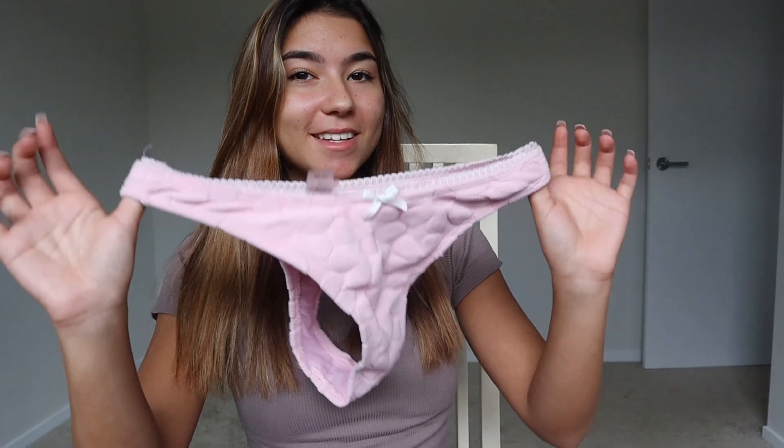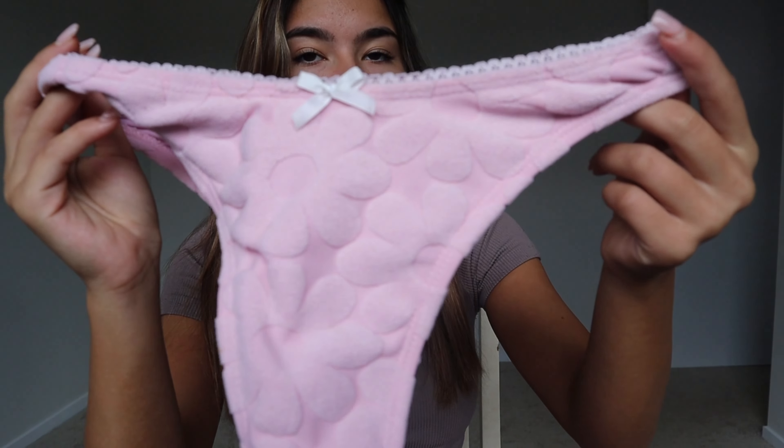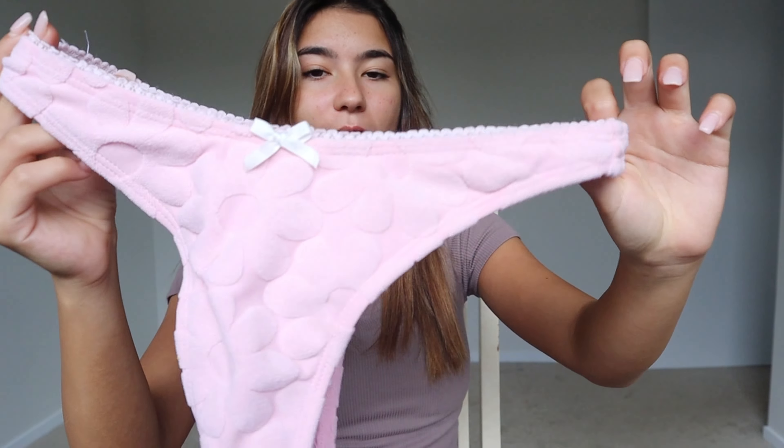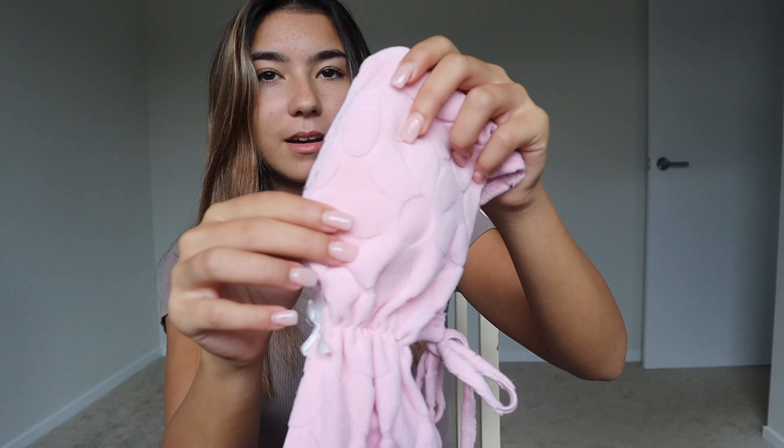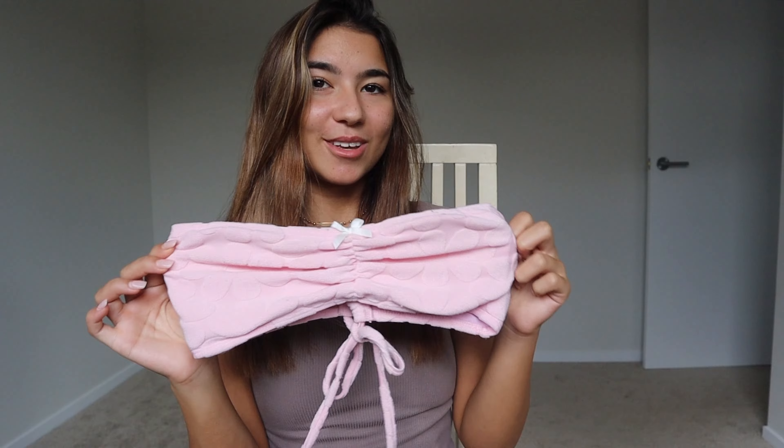The next one is this pink fluffy one with a bow at the back — it's like a thong. I love the pink color and the white bow, it's so cute. I love this strapless top that goes with it. Honestly I love wearing this bikini, and the fabric is kind of fluffy looking — so cute.